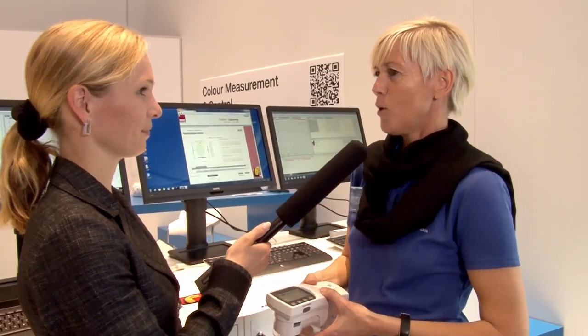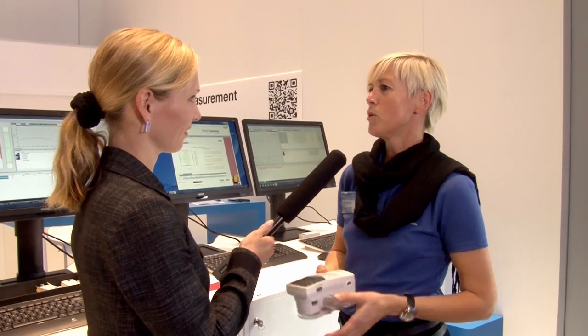Mrs. Vomburg, what are the highlights here at the PA1? We are presenting for the first time at Drupa our new spectrophotometers for the ink industry, the FD7 and the FD5, together with our software solutions.